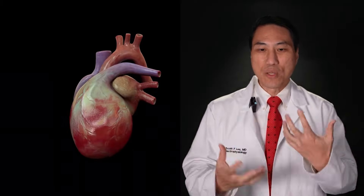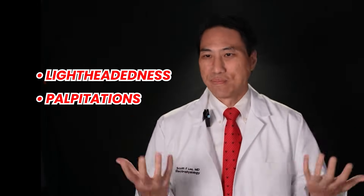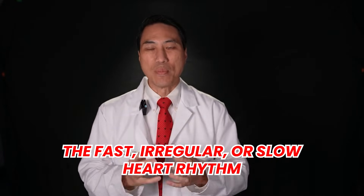If you say your heart is doing something funny — going too fast, too slow, being very irregular — and you think it might be causing your symptom of weird lightheadedness, palpitations, or passing out, then the abnormal heart rhythm has to be occurring at the same time that the person has their symptom. It's only the symptoms being caused by the fast, irregular, or slow heart rhythm.